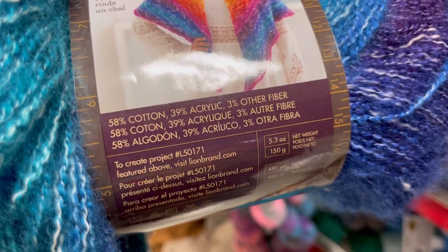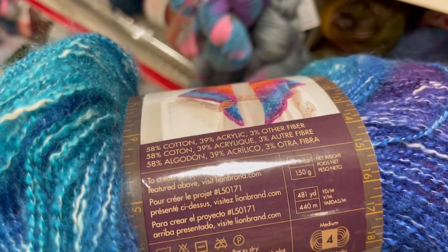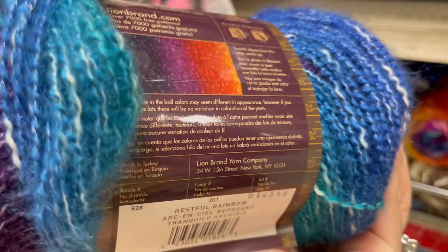It's 58% cotton, 39% acrylic, and three other fibers. It is 481 yards of a 4 weight. So pretty - this is Restful Rainbow. Is that not pretty?